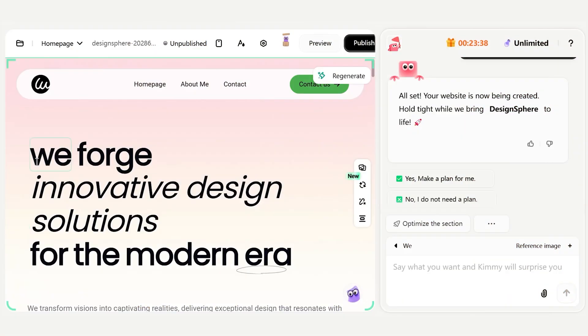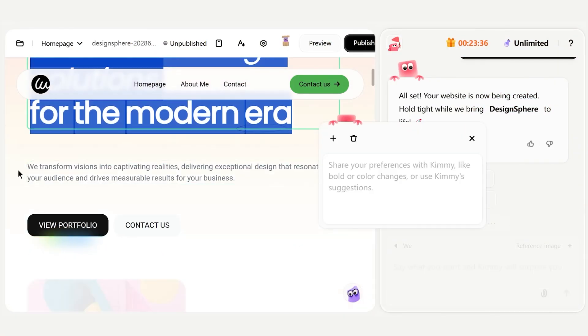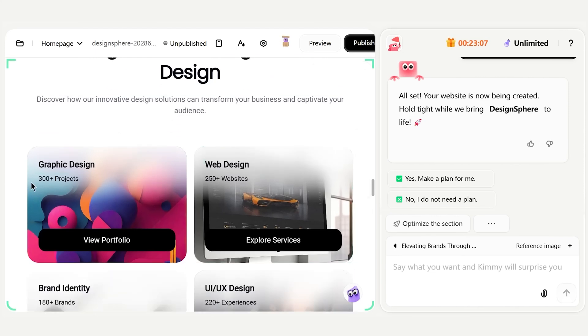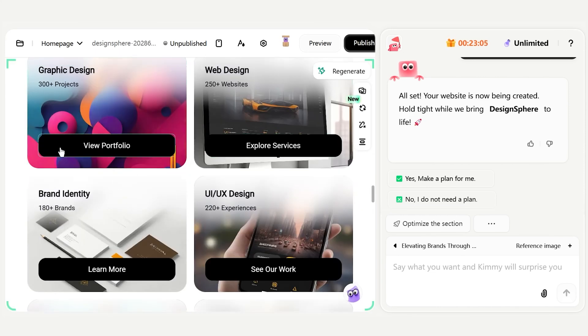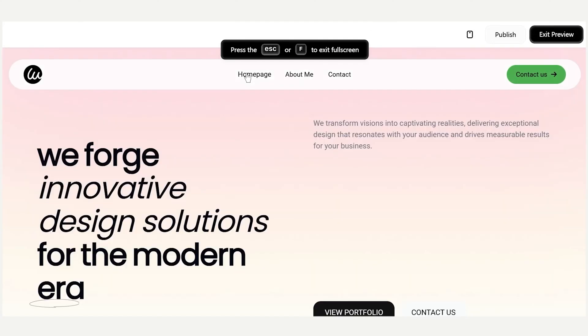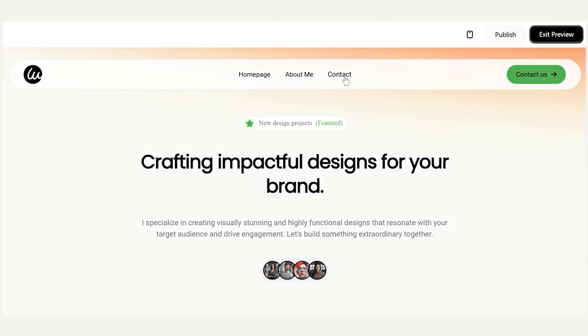This is not a blank template with lorem ipsum everywhere — it's a tailored first draft. The text is generic, which is good because I'll replace it, but the structure is exactly what I described. The portfolio images are obviously stock placeholders, but they're relevant like design mockups. All the navigation links — home, portfolio, about, contact — are already set to scroll to those sections. So in under a minute, I've got a functional multi-section site. If I were using a traditional builder, I'd still be picking which template to start from right now.